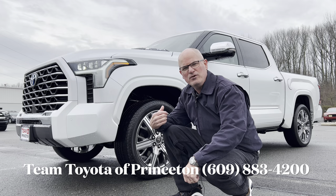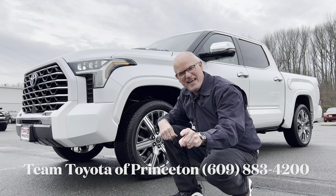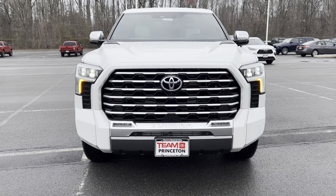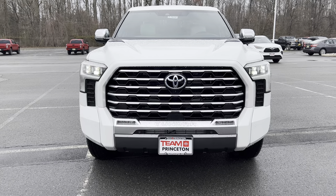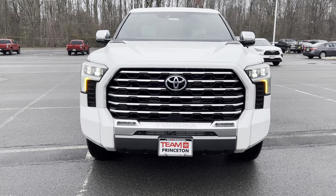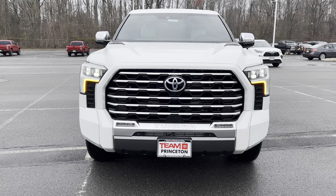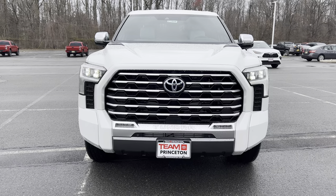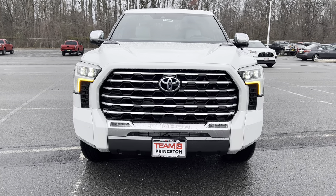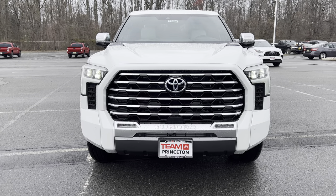On the front end of this Tundra Capstone, huge chrome grille, Tundra badge underneath, the big Toyota badge with the blue — as the iForce Max engine is a hybrid setup. We have LED headlights, LED turn signals, LED daytime running lamps, LED fog lamps, skid plates, functional side air curtains — the whole nine yards on this Tundra.